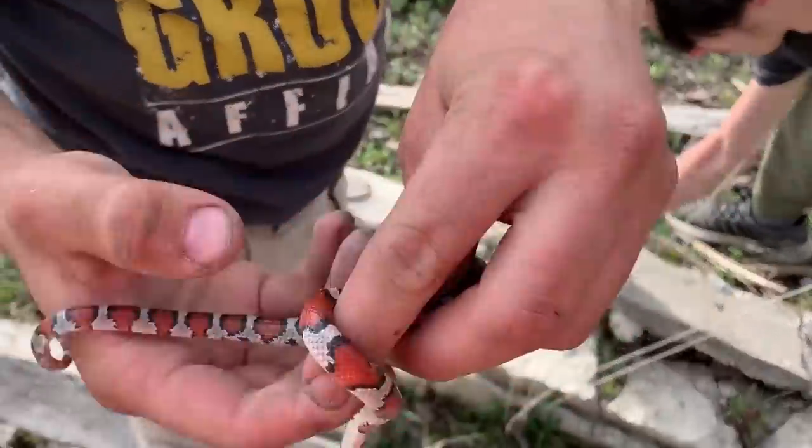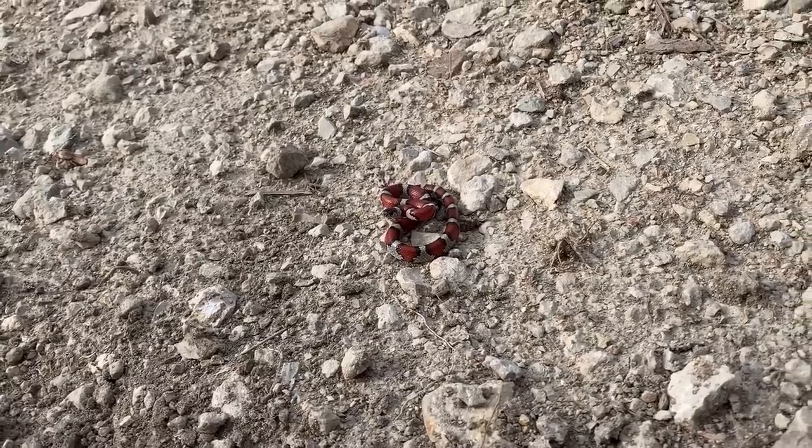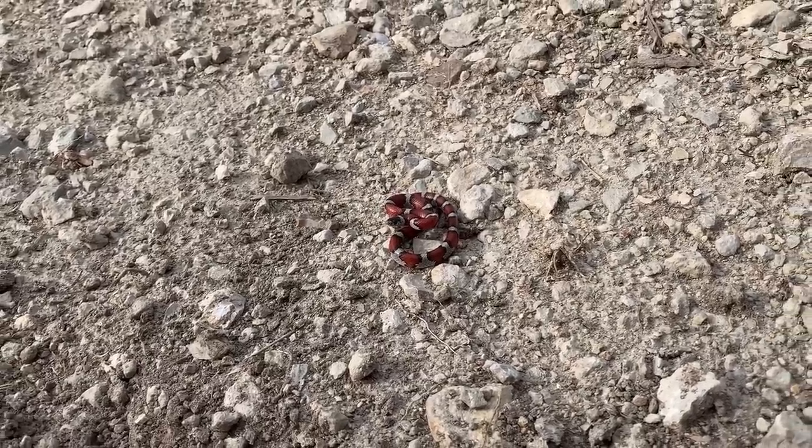Nice milk of the day — what number is that, 17, right? Very nice. That is milk snake number 17 for the day.